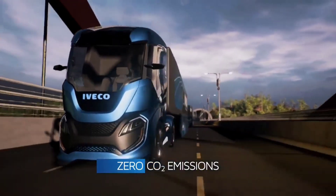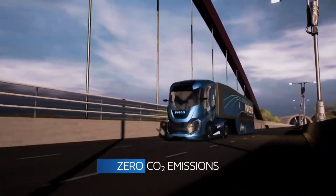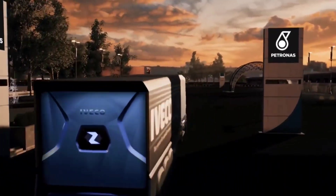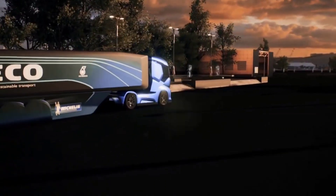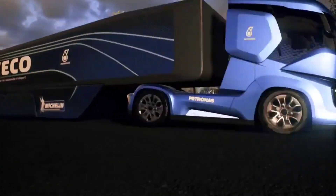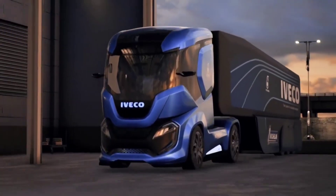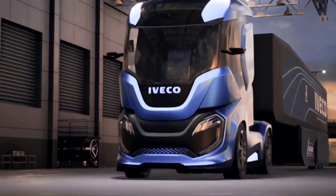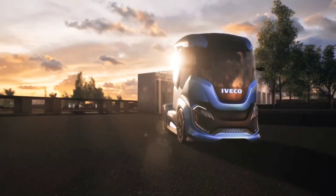Moreover, its dedication to safety is evident through the integration of active and preventive safety technologies, paving the way for full automated driving and striving towards a future of zero accidents. Beyond functionality, the Z-Truck prioritizes the well-being of its driver with a driver-centered design that allows for seamless transitions between driving, automated driving, office work, and resting, ensuring maximum productivity and comfort on the road.